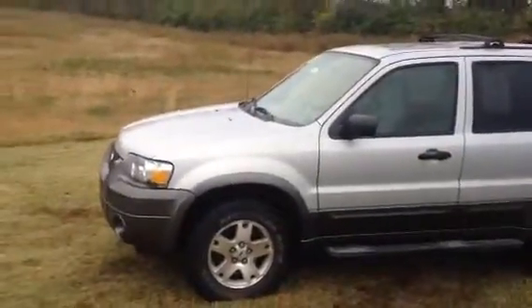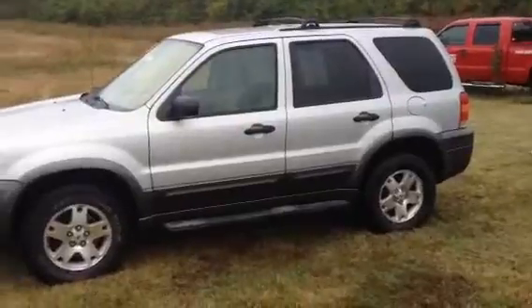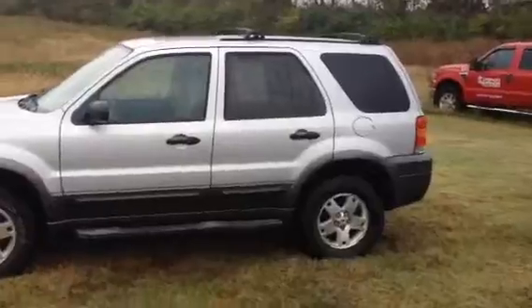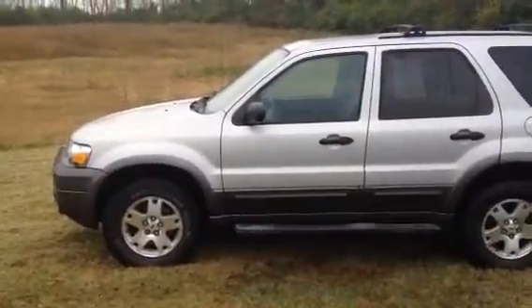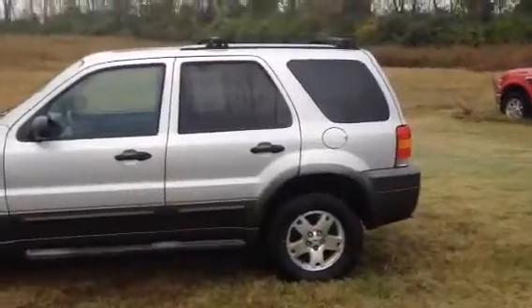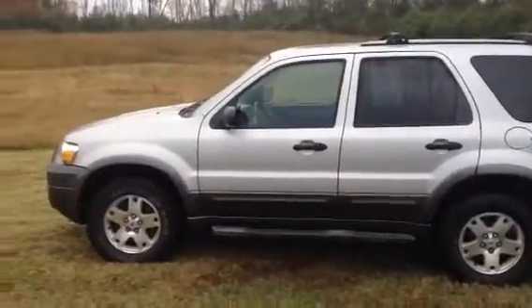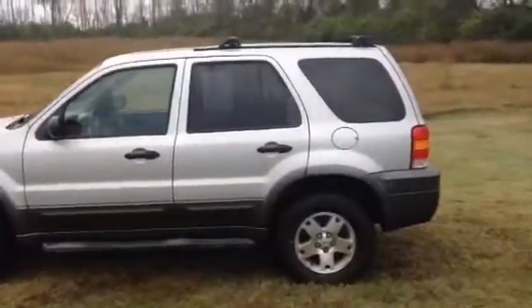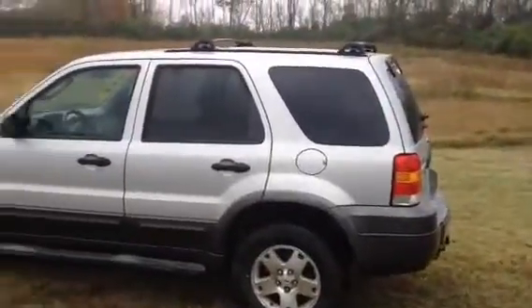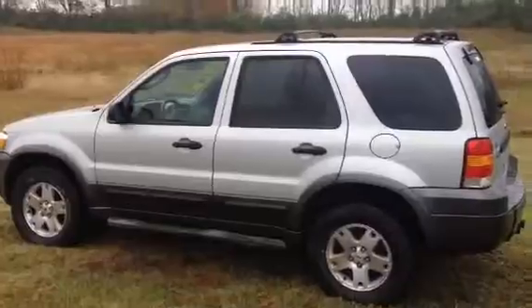So you can take this nice little vehicle out and do what you want to do camping wise or on vacation. It only has 131,000 miles which is great for a 2006. It runs perfect, it rides well. I just can't say enough about it and how this owner took care of it. It's a clean vehicle and it is $6,000.